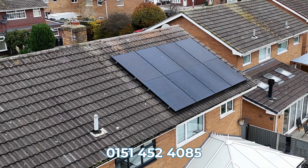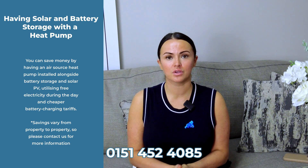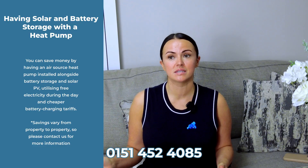I have solar installed at my property, so that was a big tick with regards to getting an air source heat pump. If you have solar installed, you're going to be generating a lot more electricity which can ultimately be used to run that system, again saving you money.